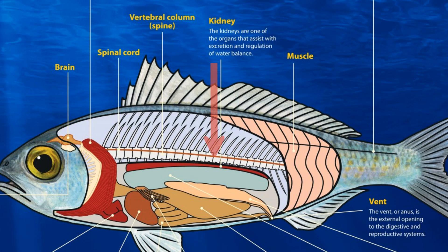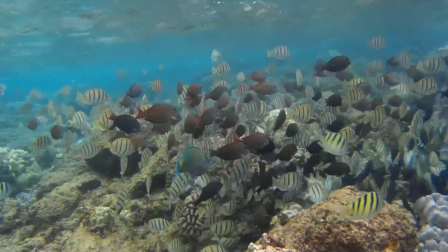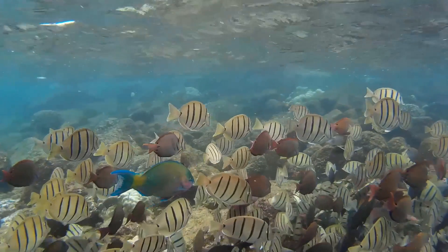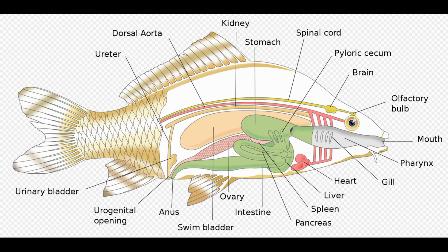Fish kidneys assist with excretion and regulation of water balance. In bony fish, salts that are absorbed are excreted by the kidneys. Like other vertebrates, fish have an esophagus which typically leads to the stomach, where food is digested and passed to the intestines. Waste exits the fish at the anus.